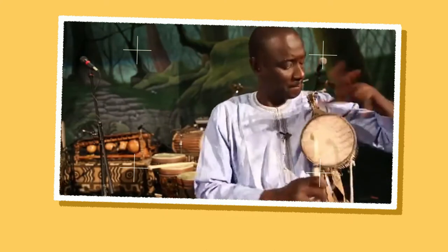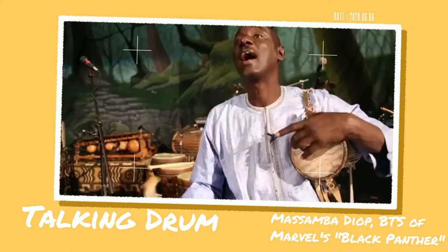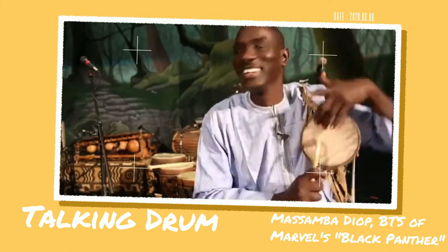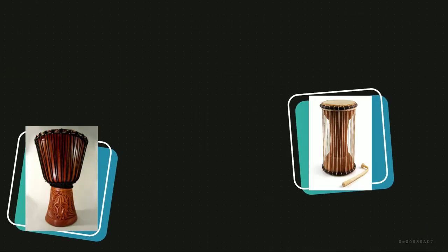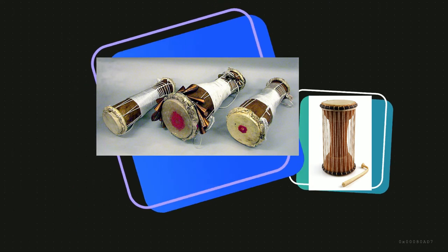As massive as the continent of Africa is, there are many versions of the drums. Other African drums include the djembe, talking drum, bata, and ngomba.